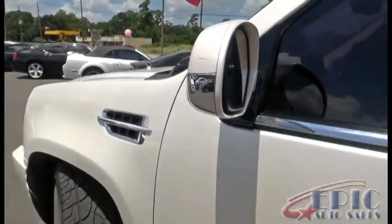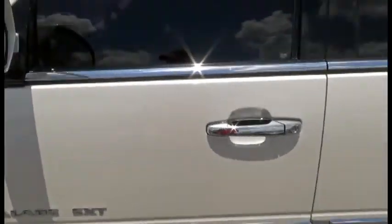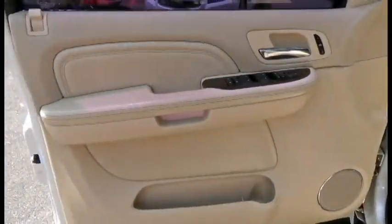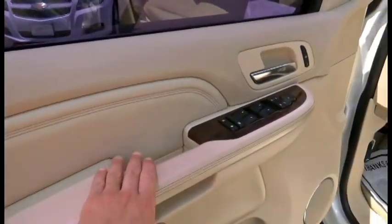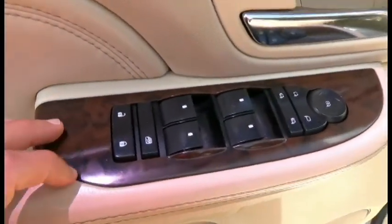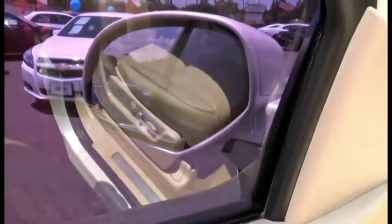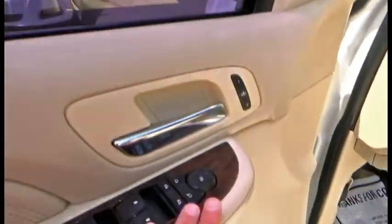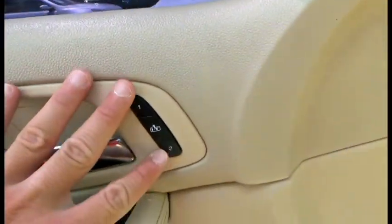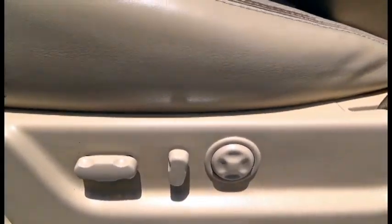For being an '07 — oh, here we go — got a couple little scuffs right here at the mirror. Inside we have a beautiful door panel; all this is padded leather. You have nice wood grain, power locks, power windows, power mirrors, and a tilt mirror. Also dual memory seating — these seats are eight-way adjustable including lumbar support.